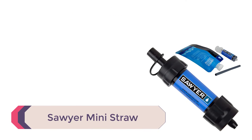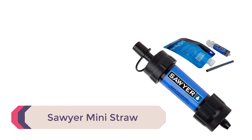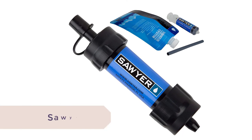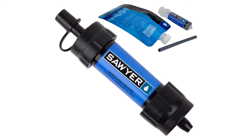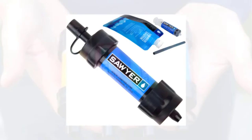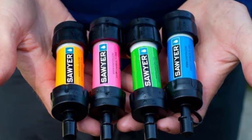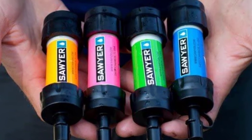Number 2: the Sawyer Mini Straw. Sawyer makes some of the best water purifier straws on the market. They come in an assortment of colors and pack sizes. One nice feature is that they easily attach to the included drinking pouch, water bottles, or hydration packs — or you can just drink directly from the water source.